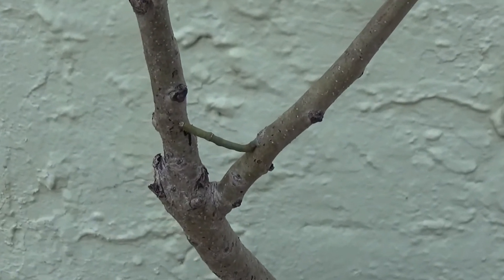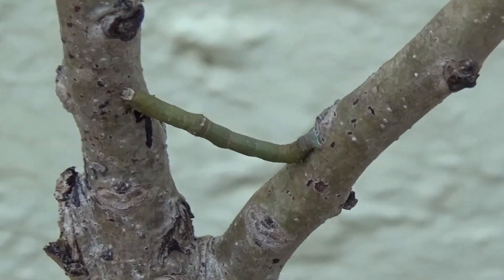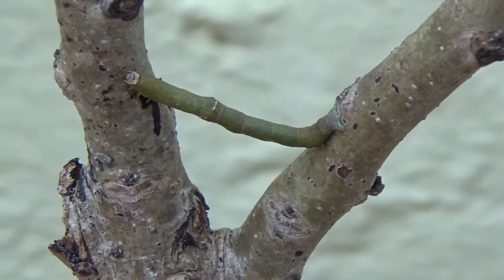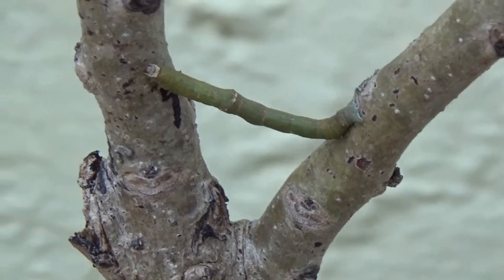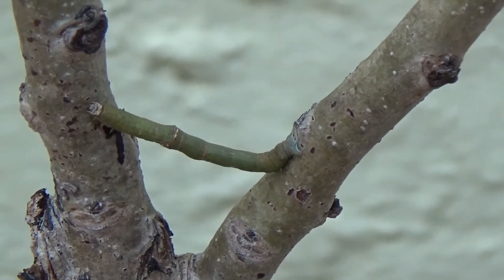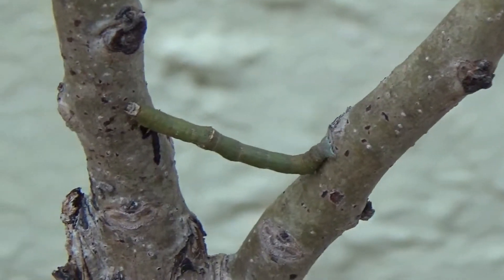Look at this crazy guy — look where he is! He decided to crawl down. Yesterday he was up there, and overnight he decided to crawl down here, and now he's doing acrobatics. He's not gonna fool anyone — sticks don't grow between branches. Hey buddy, I got some news for you: you're giving yourself away because sticks don't grow like that. He thinks he's so smart.